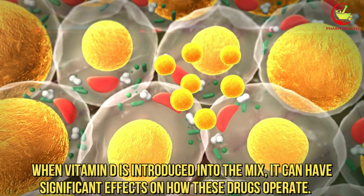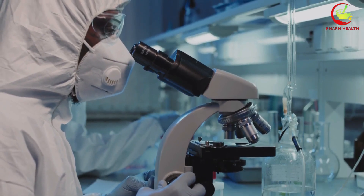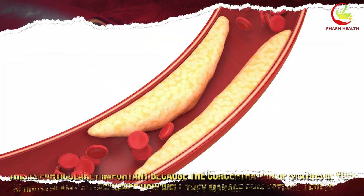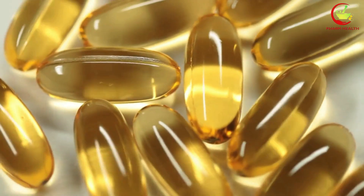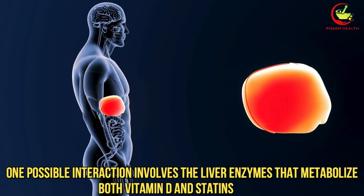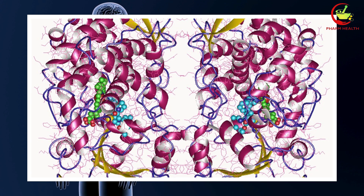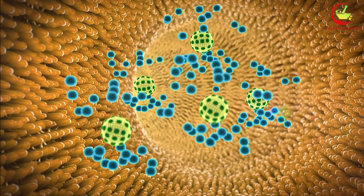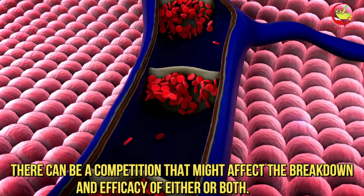However, when vitamin D is introduced into the mix, it can have significant effects on how these drugs operate. Some scientific studies indicate that vitamin D may interact with the metabolic pathways that statins use, potentially altering their effectiveness. This is particularly important because the concentration of statins in your bloodstream can influence how well they manage cholesterol levels. One possible interaction involves the liver enzymes that metabolize both vitamin D and statins. Cytochrome P450 enzymes, specifically CYP3A4, play a crucial role in the metabolism of many statins and also participate in the conversion of vitamin D into its active form. When both substances are metabolized by the same enzymes, there can be competition that might affect the breakdown and efficacy of either or both.